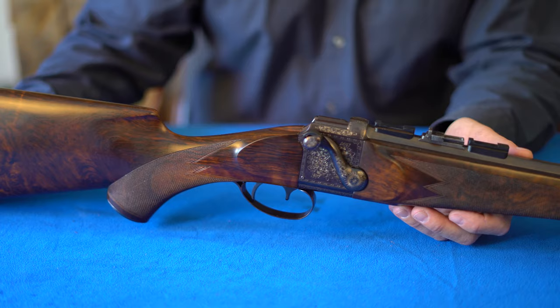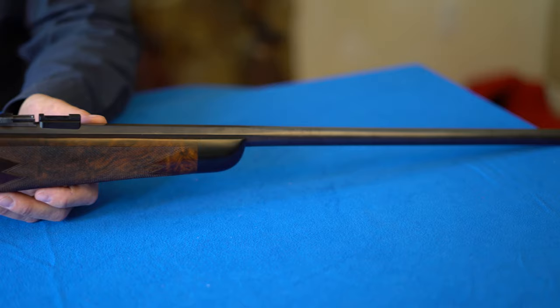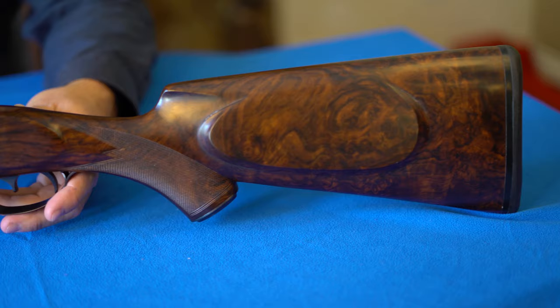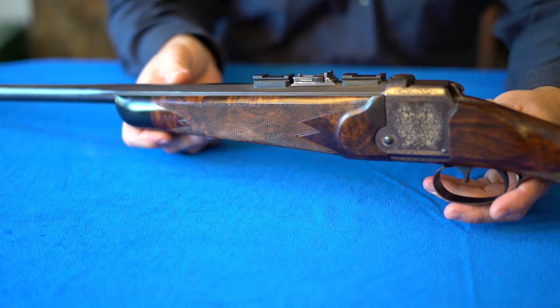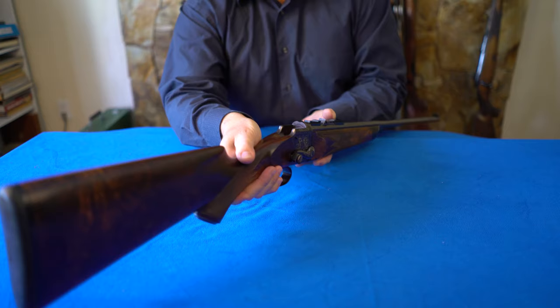But if you wanted to pick one that is entirely unique and elegant in a special way — this is a Daniel Fraser action. They were made in Scotland, and they might have resurrected them a couple of times with different makers. What I liked about it was the side lever, and I'll show you the block rising and lowering. There's just something about that operation that is cool — it's very positive and I've never had a problem with extraction, and you can probably see how that works.